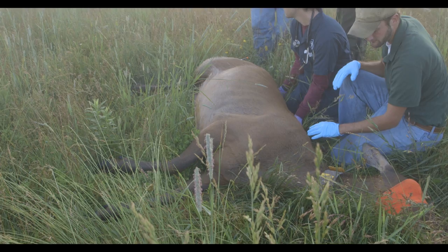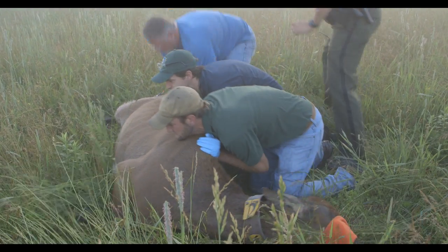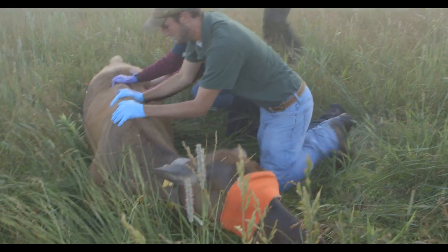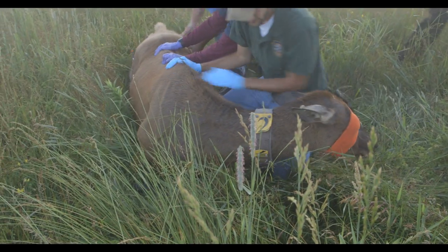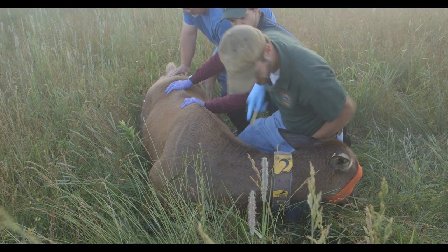Then we approach the animal. Once we do, we get the animal on its chest — that's the preferred position for animals that have a rumen. Beyond that, we just start to monitor the animal and make sure everything's going the way we hope it will. That's really where I come in.